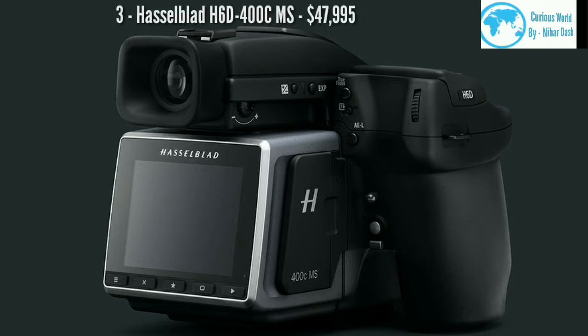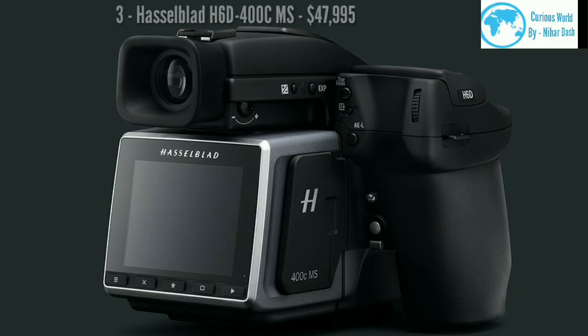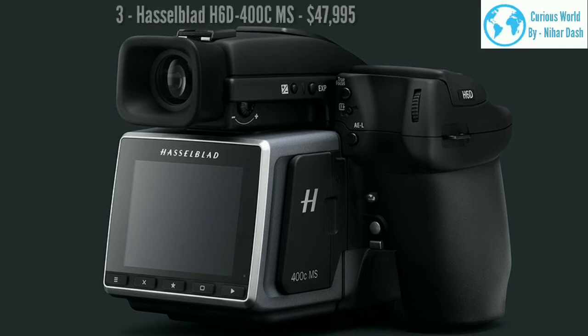Number three: Hasselblad H6-D400C MS, $47,995. One of the world's finest camera makers, Hasselblad has pushed the boundaries of photography yet again with the H6-D400C, which has the highest image quality and the best color accuracy of any Hasselblad model.